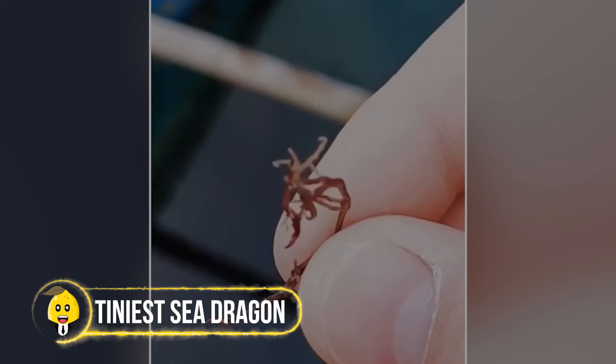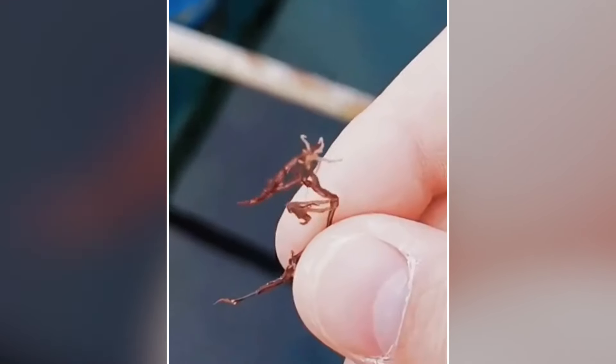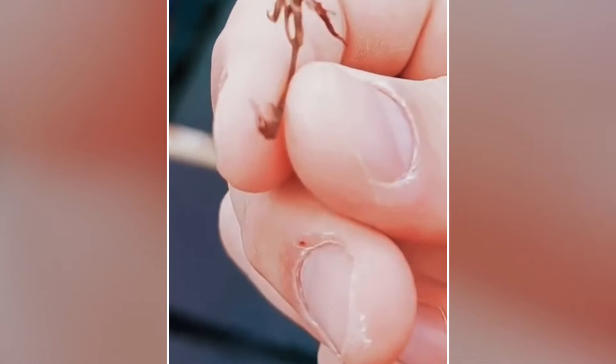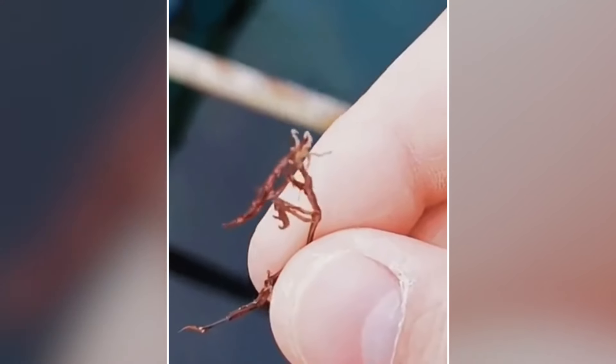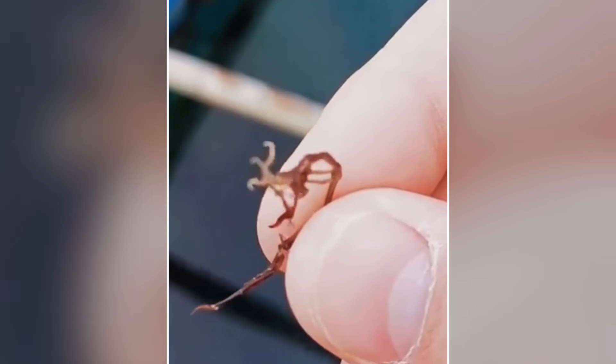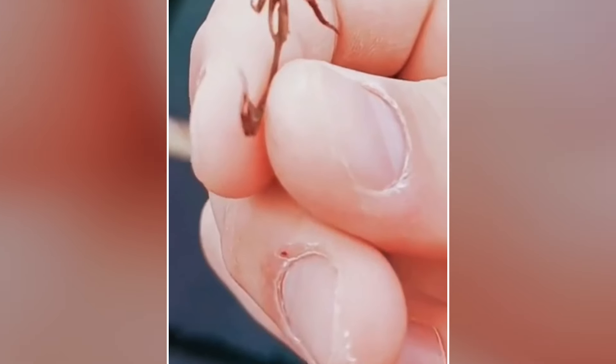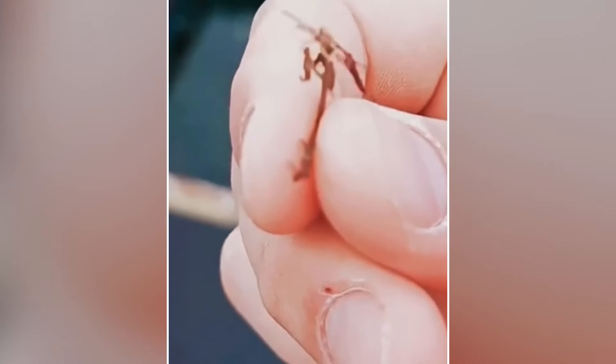A man caught an incredibly tiny creature that looks like a type of sea dragon, resembling a leafy or weedy sea dragon but in miniature. Some people watching the video playfully called it Mini Tree People, comparing it to characters from the Avengers movies. This tiny discovery shows how the lines between reality and fantasy can blur.